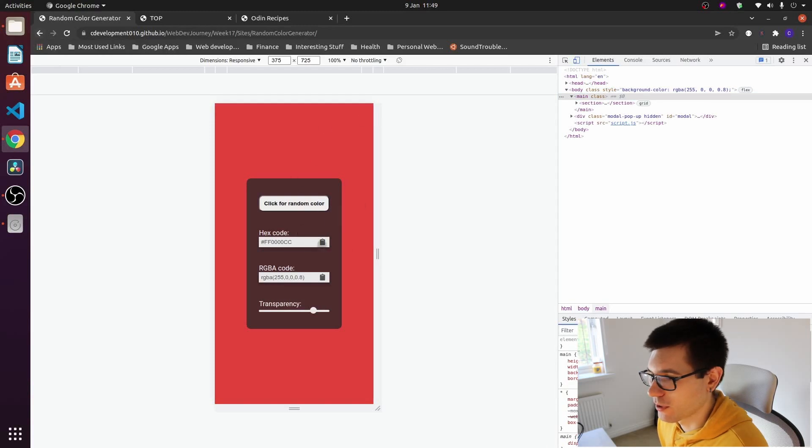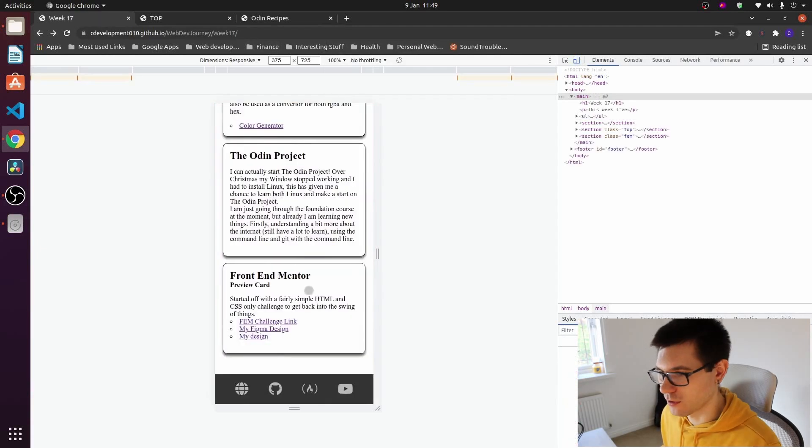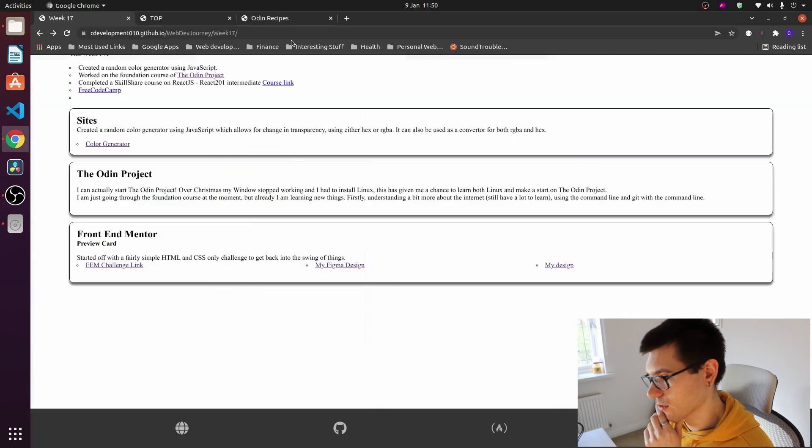You can also copy it. So if we just click the copy, it's got an alert there saying it's been copied to the clipboard. We'll go through the front-end mentor challenge next.